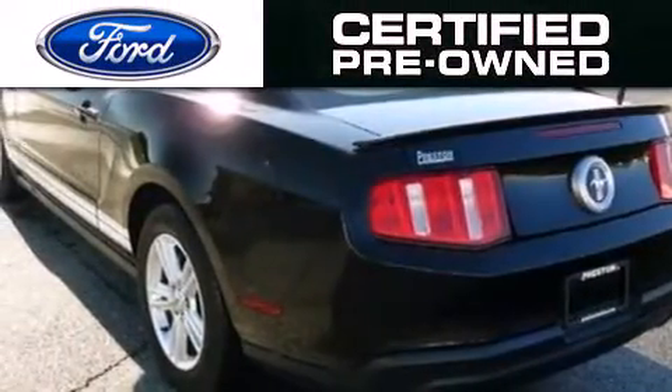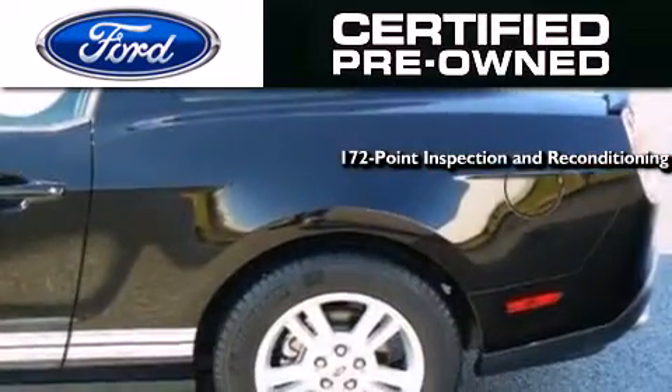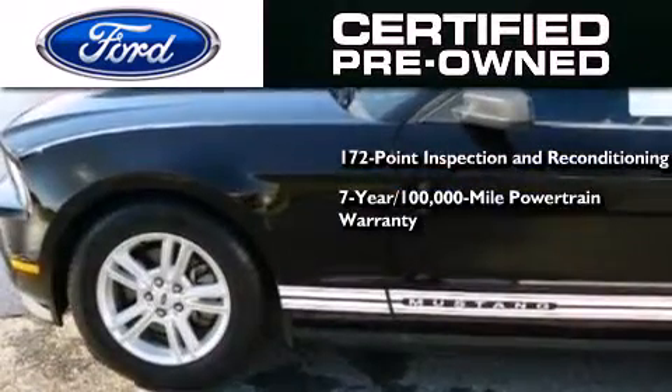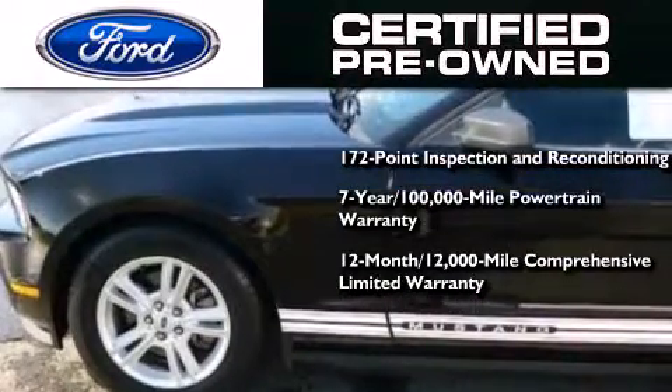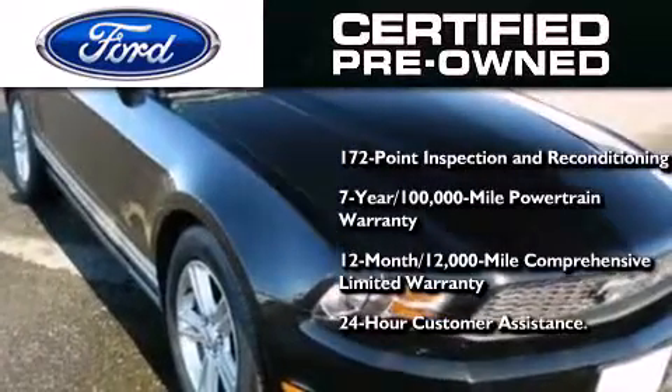The Ford certified pre-owned program includes a 172-point inspection and reconditioning process, a 7-year, 100,000-mile powertrain limited warranty, a 12-month, 12,000-mile comprehensive limited warranty, plus Ford Motor Company's 24-hour roadside assistance program.